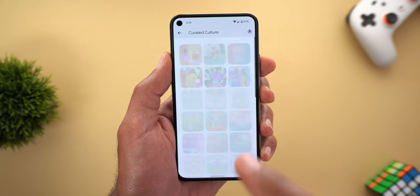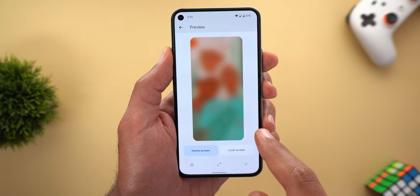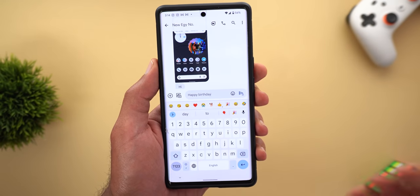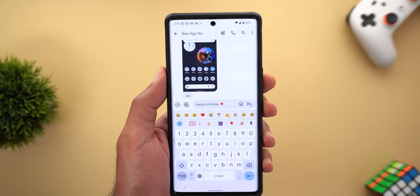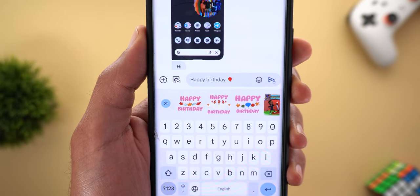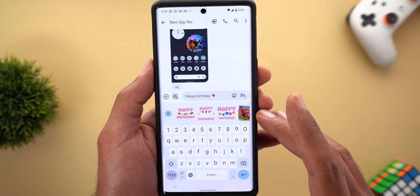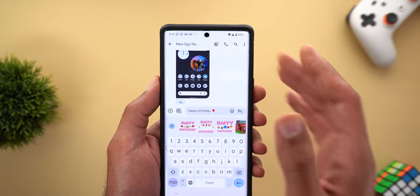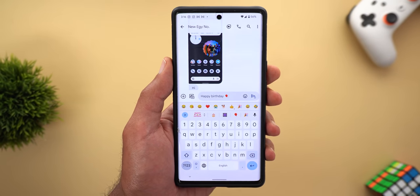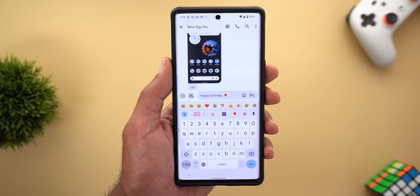Under the Wallpaper and Style app, there are three new wallpapers in the Curated Culture category to celebrate International Women's Day. In Gboard, when you type words like 'happy birthday' and add an emoji, you will see new stickers created with the actual words rather than only emoji stickers. This Gboard feature may also appear without the 12L update if you're enrolled in the Gboard beta program on the Play Store.